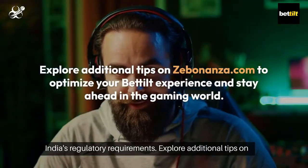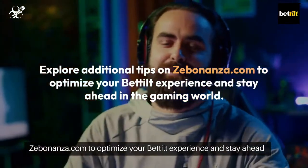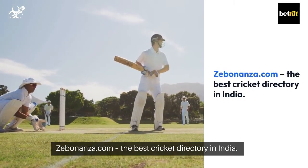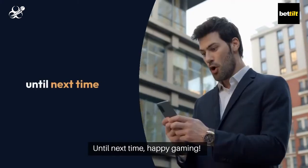Explore additional tips on Zebonanza.com to optimize your Bedilt experience and stay ahead in the gaming world. For more gaming insights, visit Zebonanza.com, the best cricket directory in India. Until next time, happy gaming.